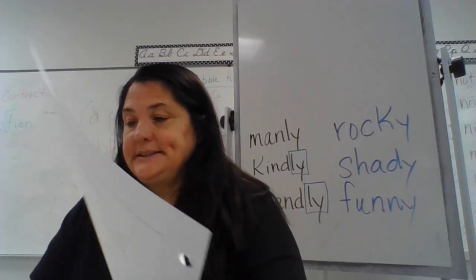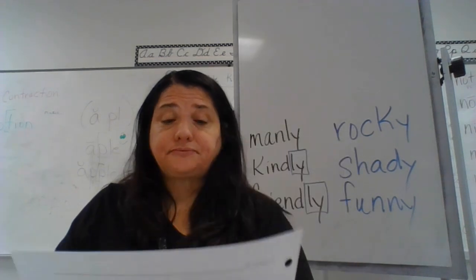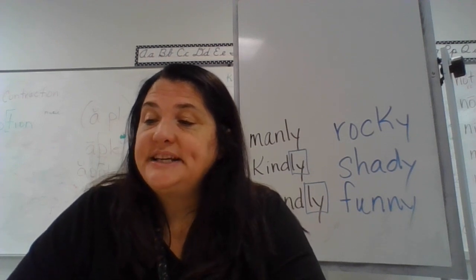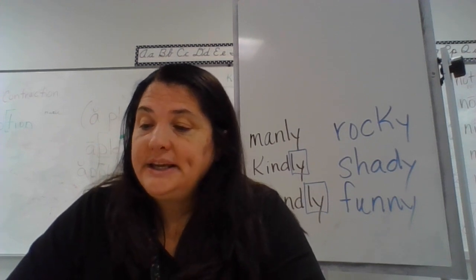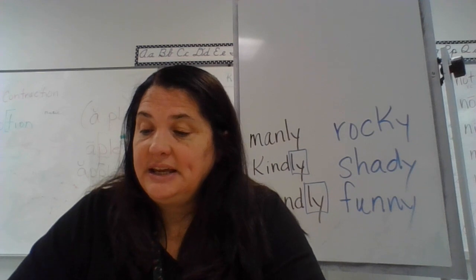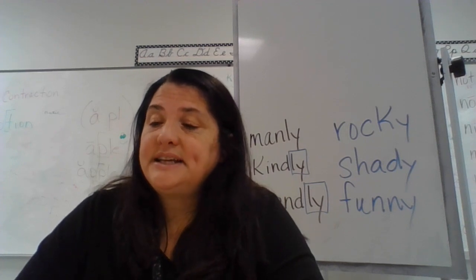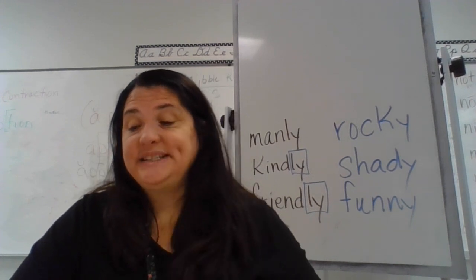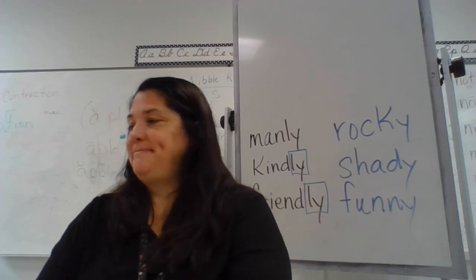We're also going to do page 32, which has words with suffix -y. Let's read through these: arty, bossy, drafty, flaky, greedy, itchy, lucky, needy, oily, peppy, rocky, shaky, stony, wavy, bony, corny, dusty, fussy, grimy, jumpy, messy, nervy, noisy, picky, rusty, sleepy, snowy, witty. Great job!